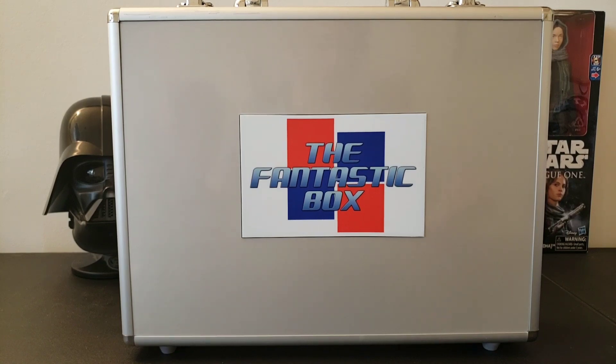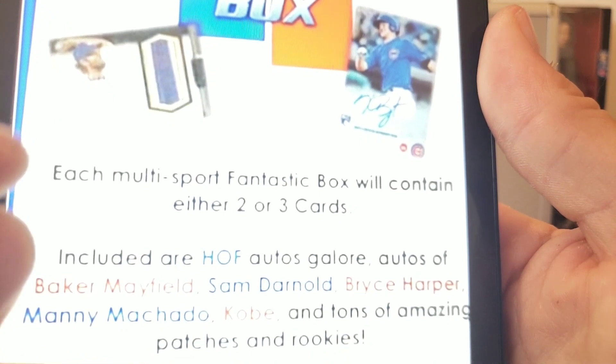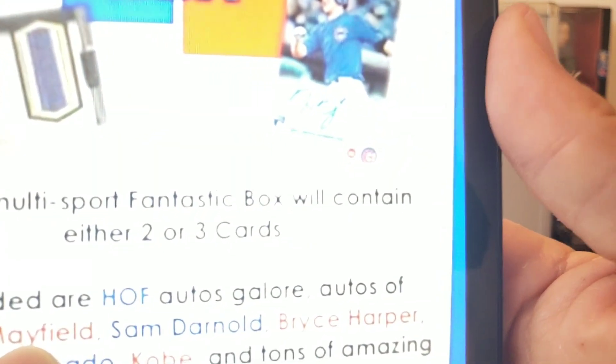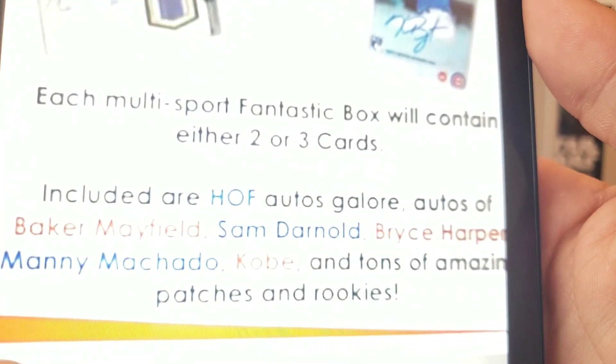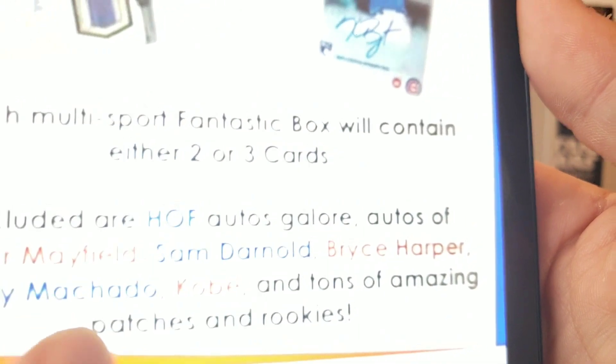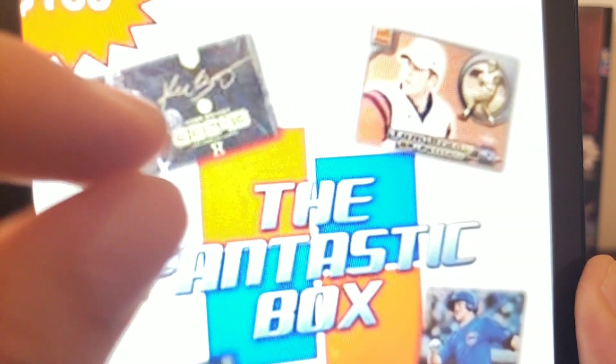Here's their flyer — it's kind of hard to see on video because I only have it on the tablet, but we'll do what we can. Each multi-sport Fantastic Box will contain either two or three cards. Included are Hall of Fame autos, autos of Baker Mayfield, Sam Darnold, Bryce Harper, Manny Machado, Kobe Bryant, and tons of amazing patches and rookies.